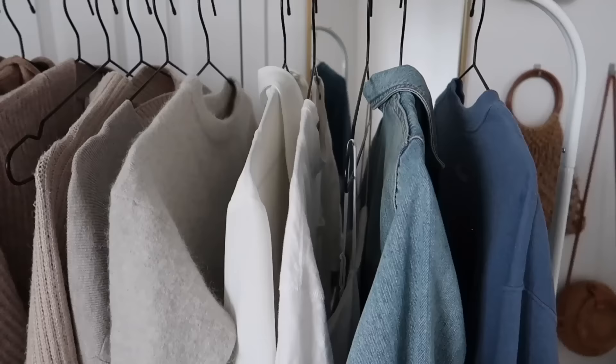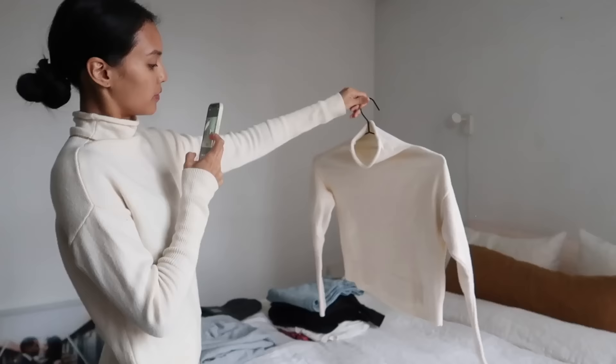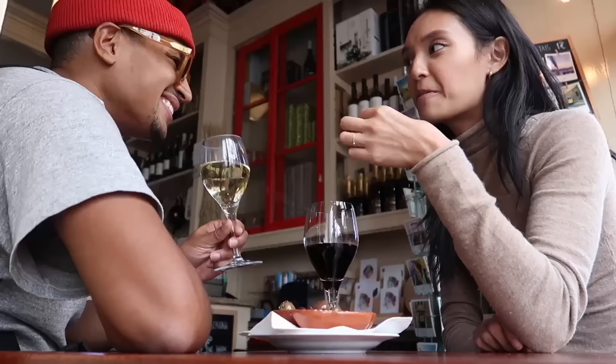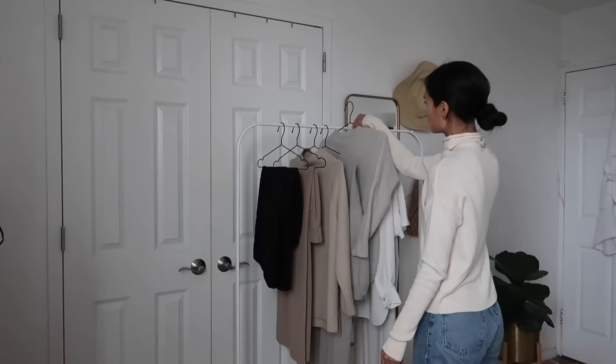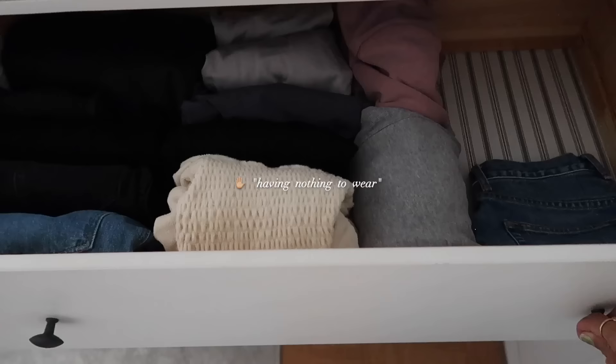That being said, while the idea of a capsule wardrobe has huge pros, maintaining a worthy capsule wardrobe is a lot of work in different ways. Throughout the years, I've had to think long and hard about who I am and what I'm really like, and then adjusted and reassessed my closet a lot to get my wardrobe to where it is now. This to me is what decluttering is — and basically, this process is how I avoid the 'I have clothes but still nothing to wear' thing.